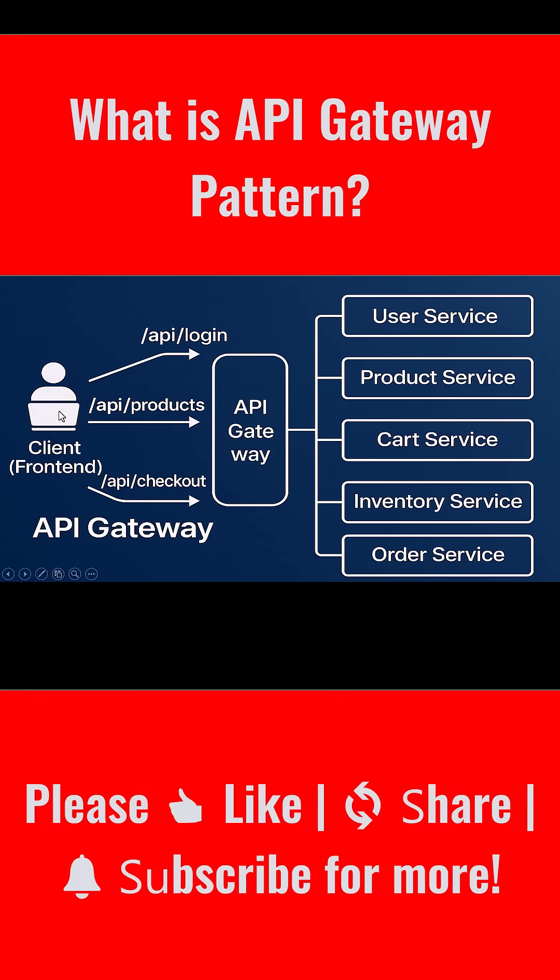Next, the customer browses products. The front-end sends a request like /api/products. The gateway knows that this should go to the product service, so it routes the request accordingly — maybe even adding a security header, or logging the user ID for tracing.